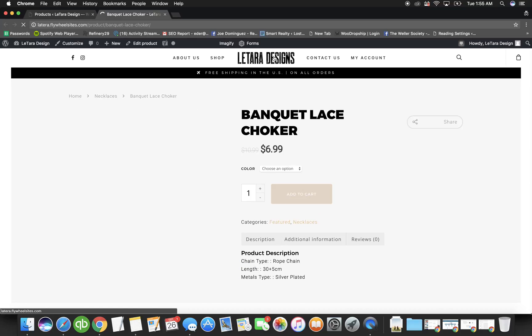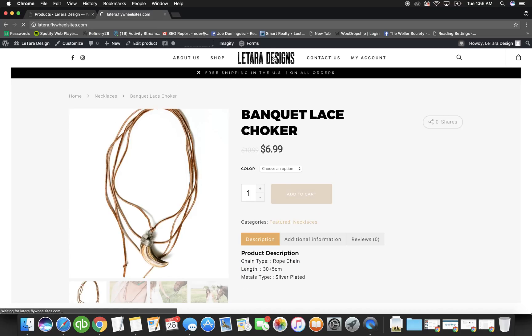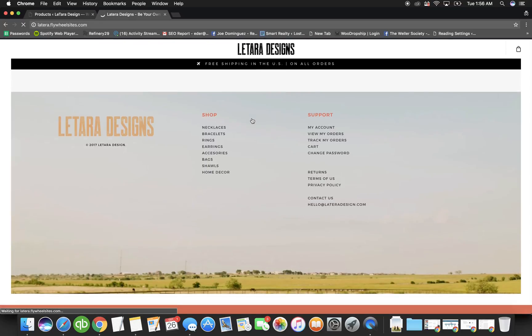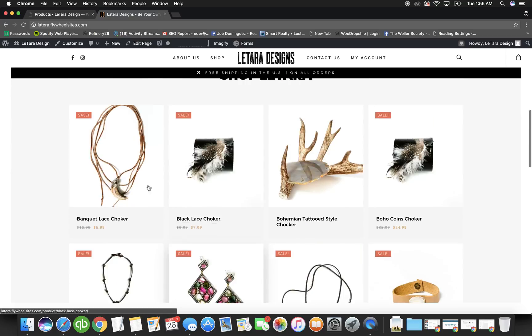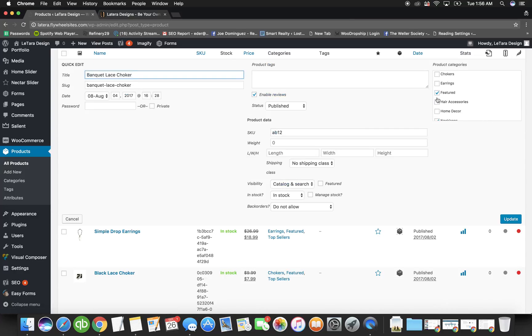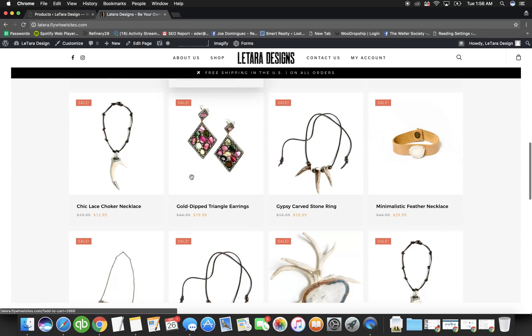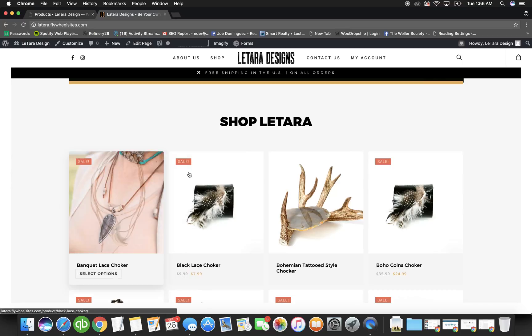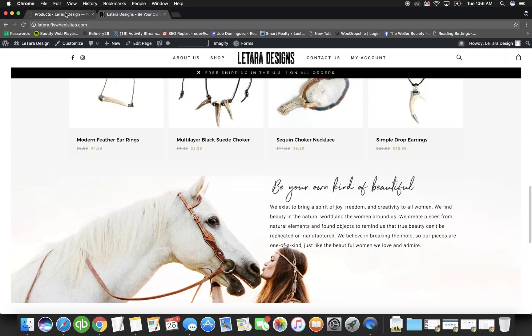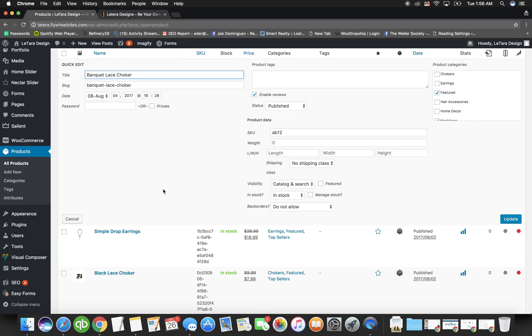When you want something on the home page — because the home page is your best platform — you have to select the Featured category. Most people want their best products or the ones they're most excited about on the home page, so you put the item under the Featured category.